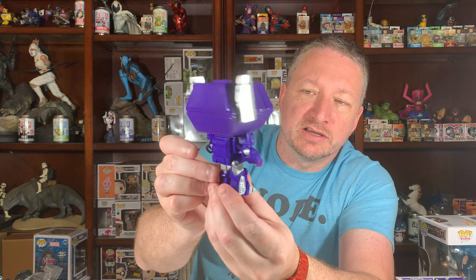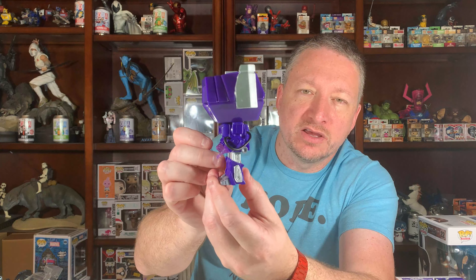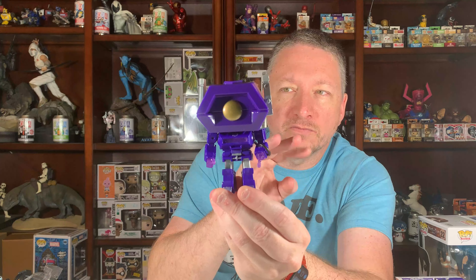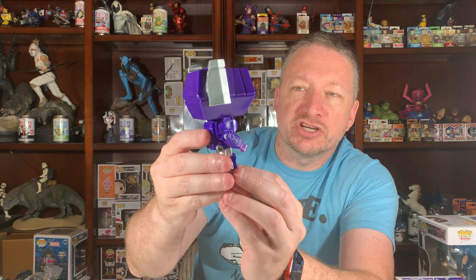Doing my 360 as always. I'm doing product spotlight videos as well — just a quick one-minute rotation video — and I'll probably be changing up how I'm filming it. But anyway, this is Shockwave, the cyclops Transformer basically.